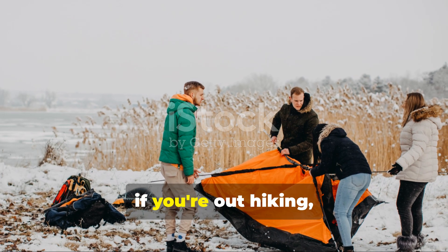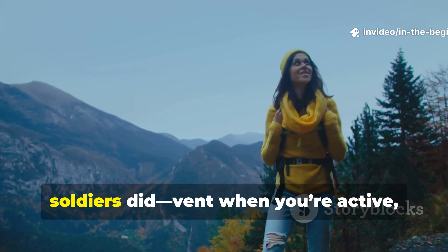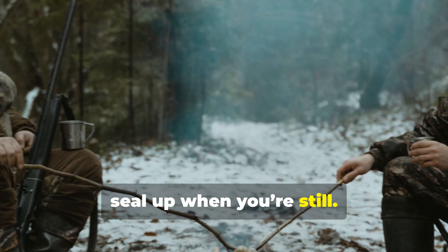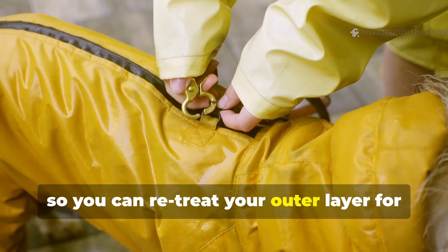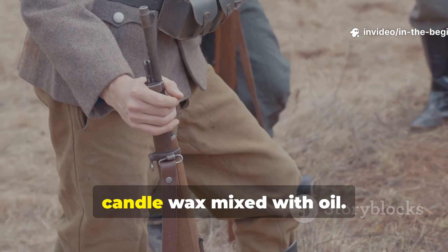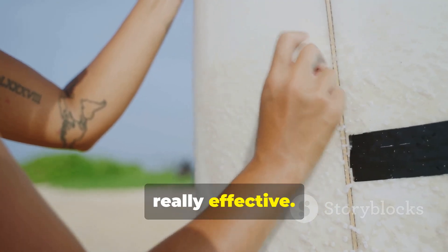If you're out hiking, working outdoors, or camping in winter, follow the same rhythm the soldiers did: vent when you're active, seal up when you're still. And don't forget to carry a small piece of wax so you can re-treat your outer layer for water repellency, just like World War II soldiers did with candle wax mixed with oil. It's low cost, renewable and really effective.